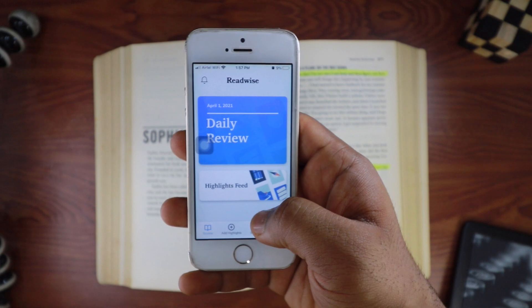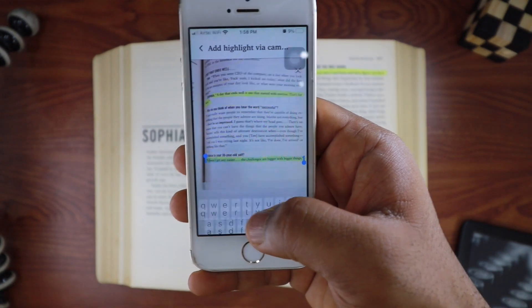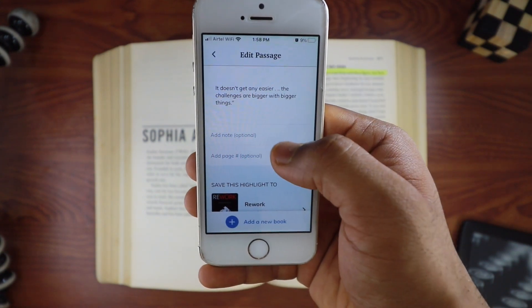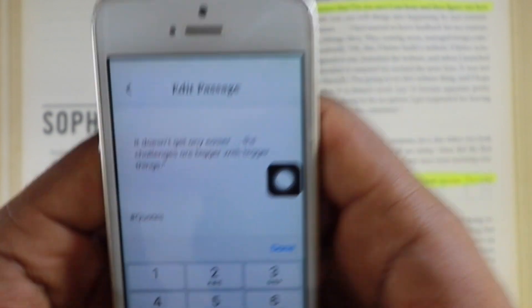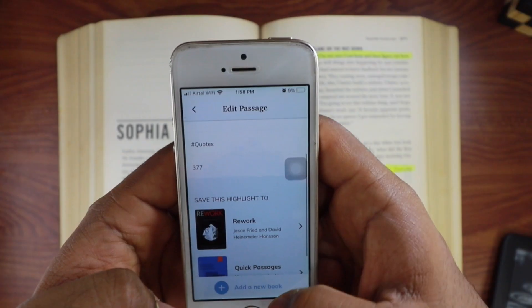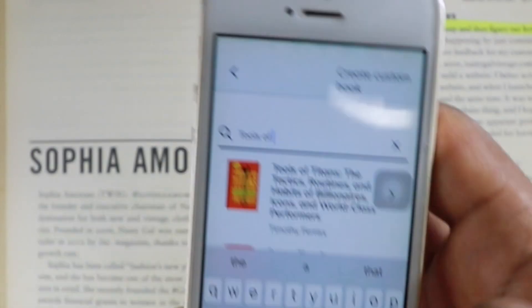Something that Readwise also does is that it converts physical notes into digital notes. There is a camera option in the app and when you click a picture, it will convert that picture into words and then send that content to Readwise as a highlight. This way, you don't have to sit and type things out or copy-paste. It also makes it easier to take notes if you're reading both the physical and digital version of a book, or you can just add a book's name, picture, and highlights as a completely new book.